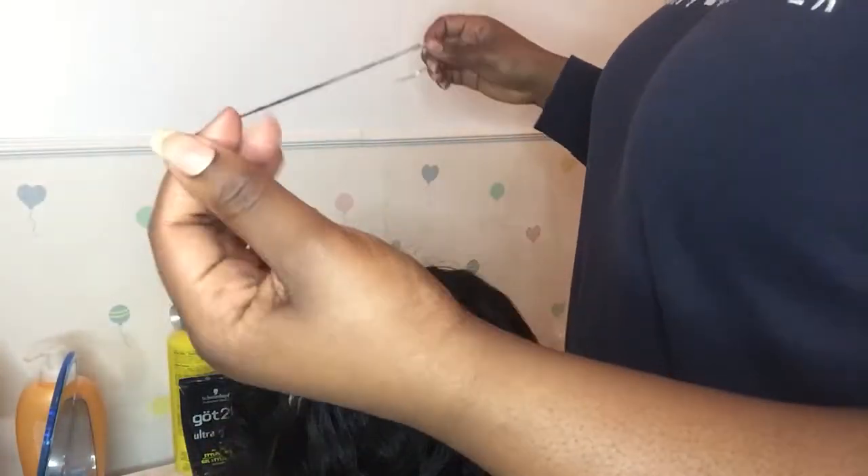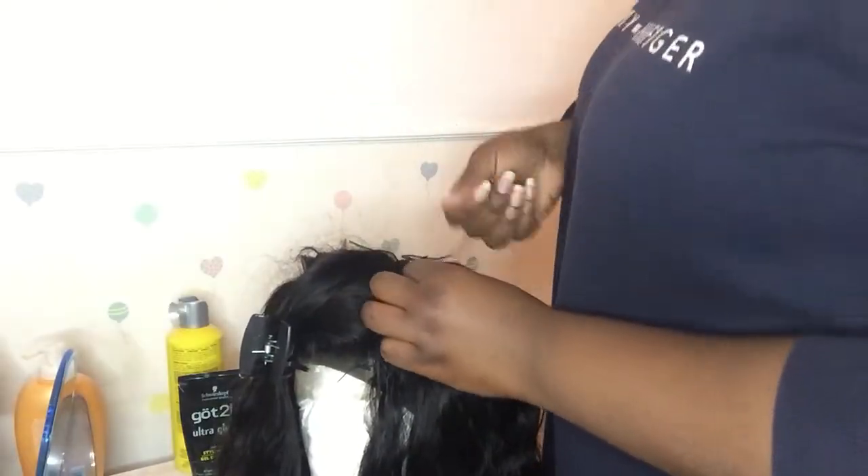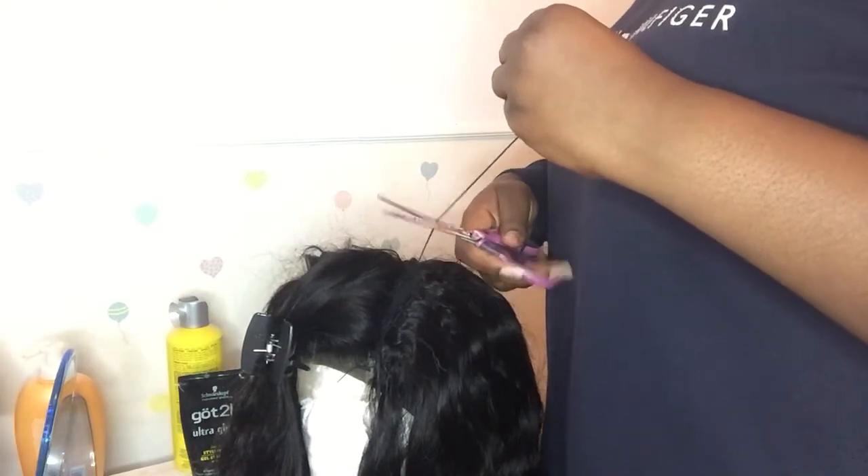I'm really loving this whole hair vibe. I really like how the packaging came. I really like how the hair looks. It was easy to sew in and the quality really looks good. Eunice Hair, you kind of impressed me.